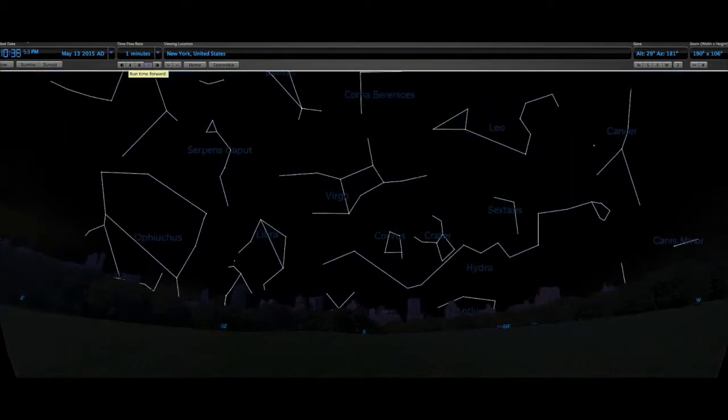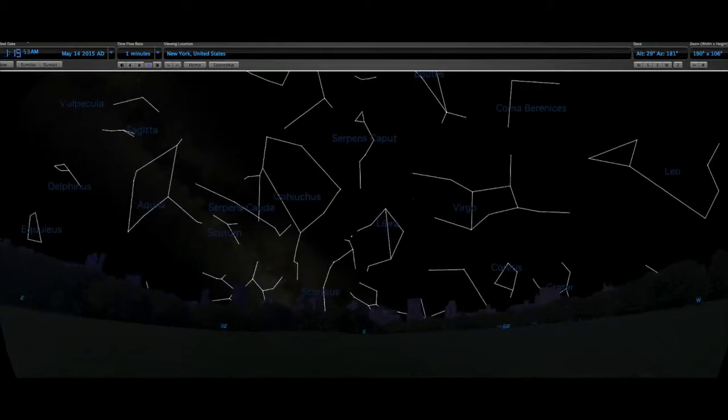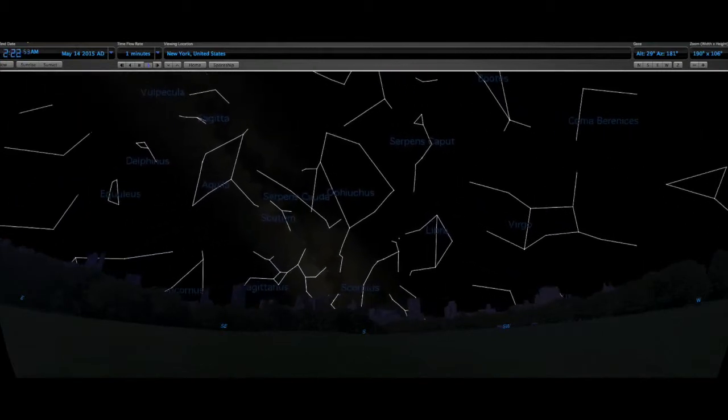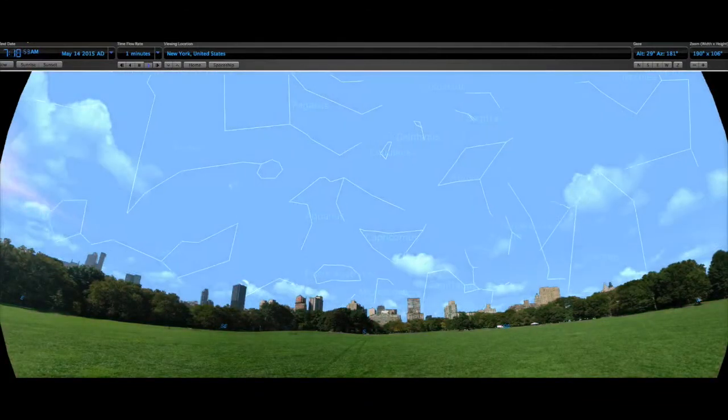You can see Virgo here as one constellation, and Leo is setting now, along with Aquila and Delphinus. These constellations are following that pattern of rising in the east, arcing across the sky to the south, and setting in the west.